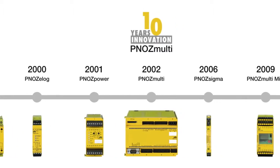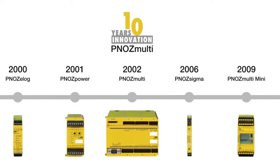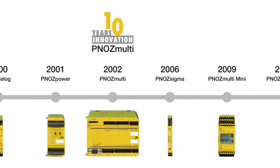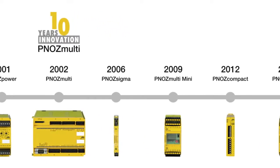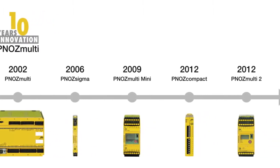In addition to the classic e-stop function, the safety relays also monitor safety gates, light beam devices, two-hand controls, pressure sensitive mats, muting, and many other safety functions.